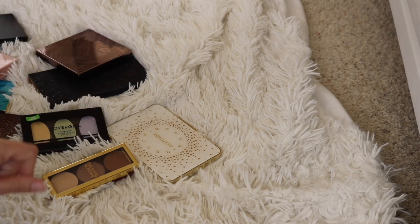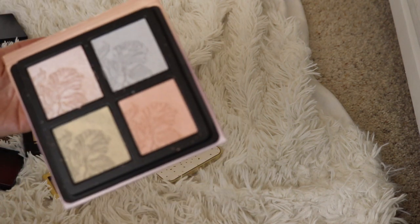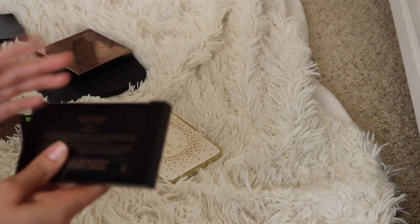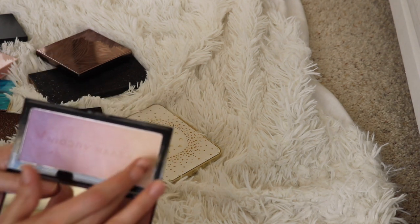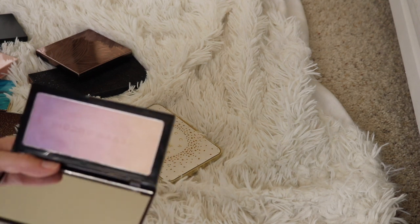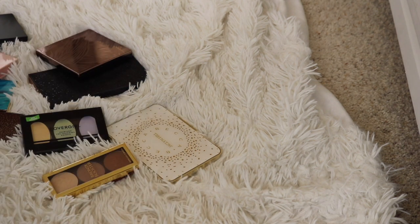Now we're going to get into some harder decisions. I have the Wet n' Wild Mega Glow Highlighting Palette — I don't use this enough, and it's got some of those more funky colors I just don't see myself reaching for. I have a lot of these in single form, so I don't need this palette — I'll declutter that. I also have the Kevin Aucoin Neo Limelight in the shade Ibiza. I got this in PR. What I love about it is that it's ombre — you can swirl your brush and get one color or go a different way and get something else, basically like a million different highlighters in one. The quality is really good, so I do want to keep this one.